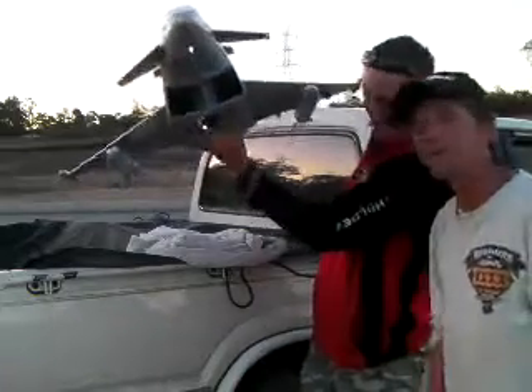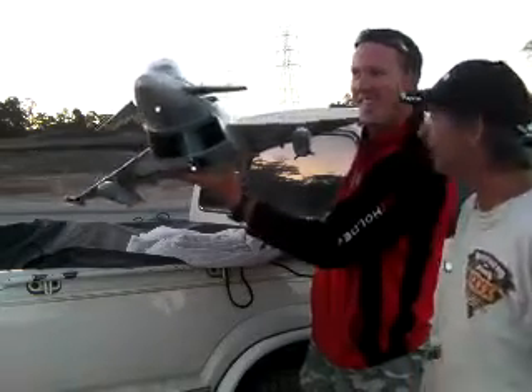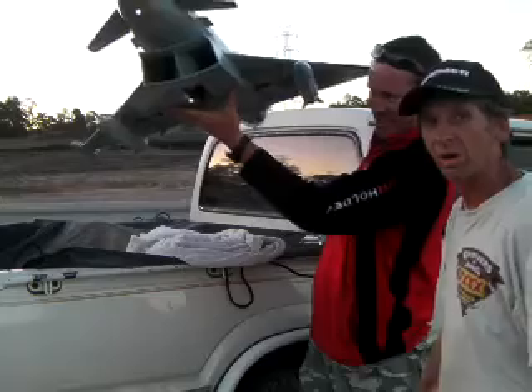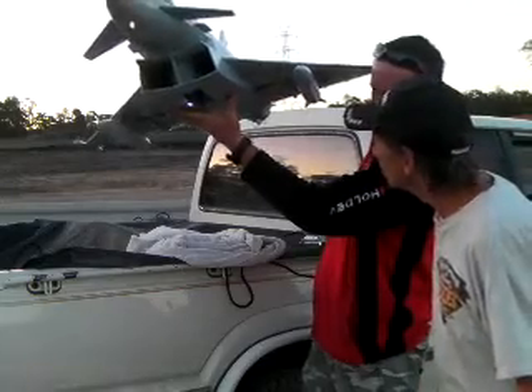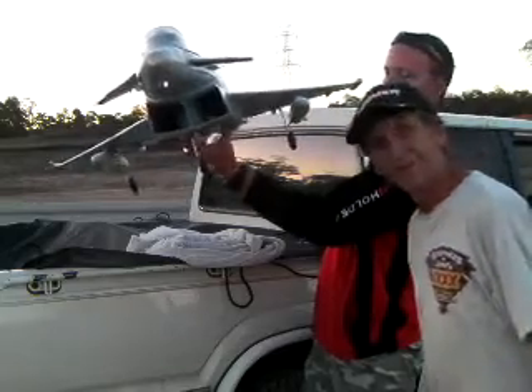Now we're taking this up — this is the maiden flight going up today, you get to see it first. Check this out, it's got landing gears. Cool, eh!